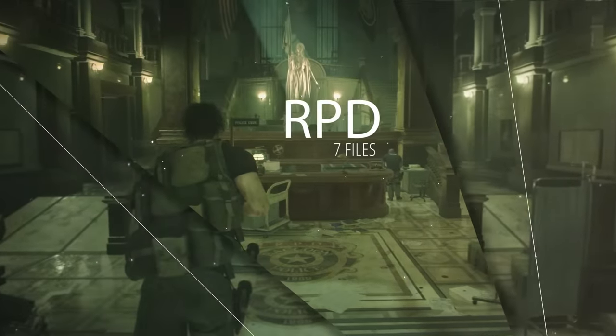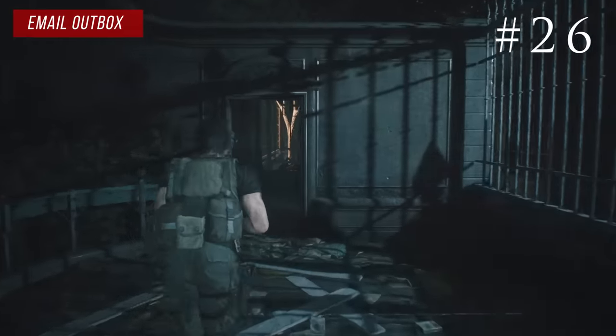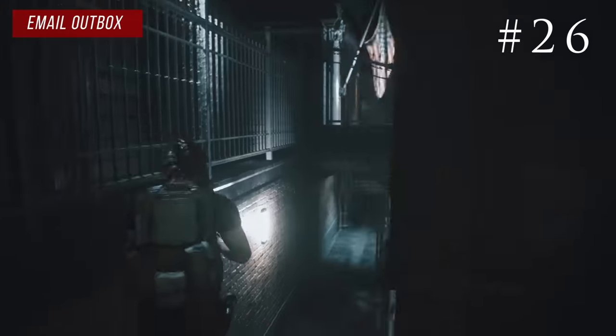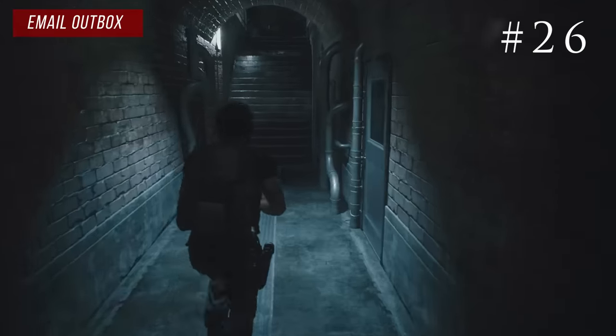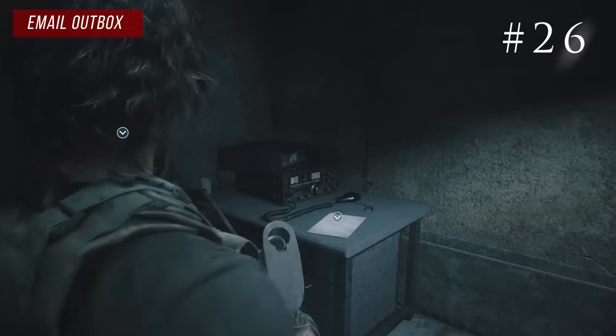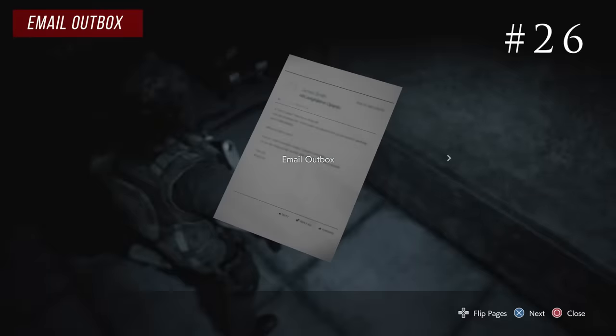Now you're Carlos in the RPD and you can find seven files, but the first one is a secret. Right when you get to the Brad zombie fight, turn around and go backwards, then go under the stairs to where Leon went in Resident Evil 2 Remake. Right there next to the Brad poster on the table is the email outbox.